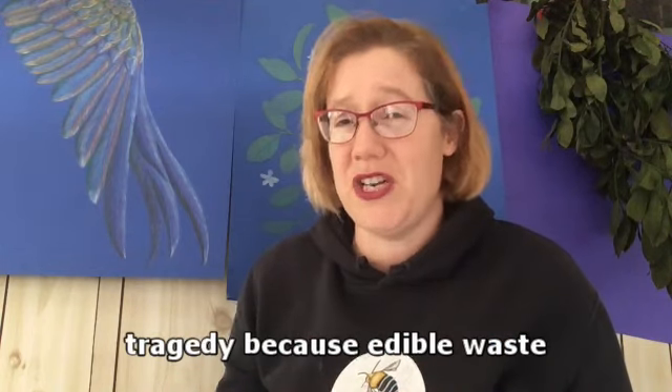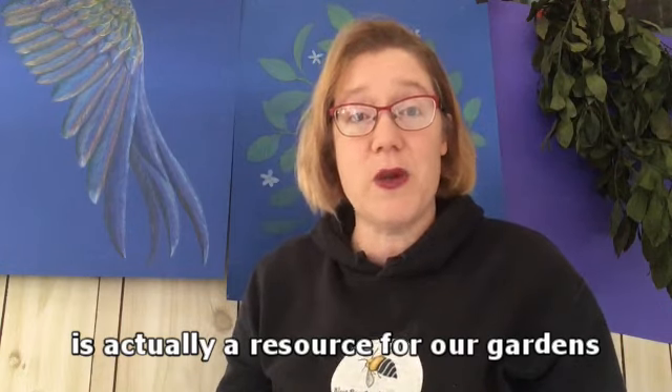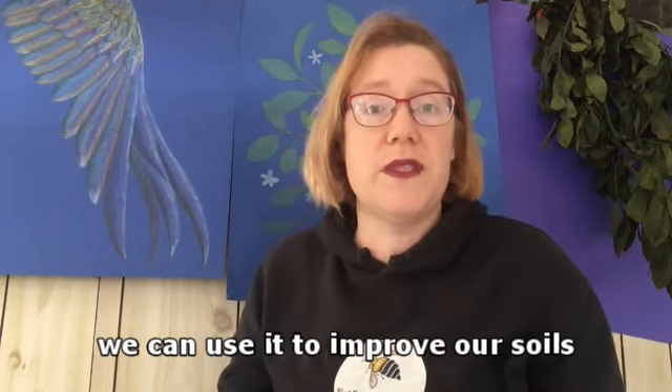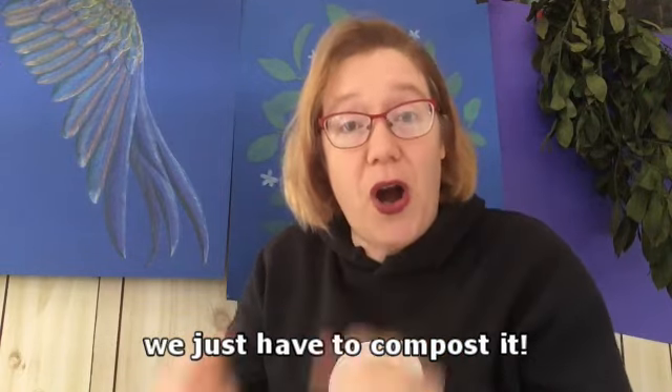So it's a real problem for us, but also it's a bit of a tragedy because edible waste is actually a resource for our gardens. We can use it to improve our soils, help grow our veggies and our plants - we just have to compost it.